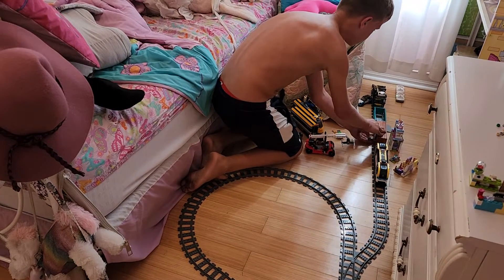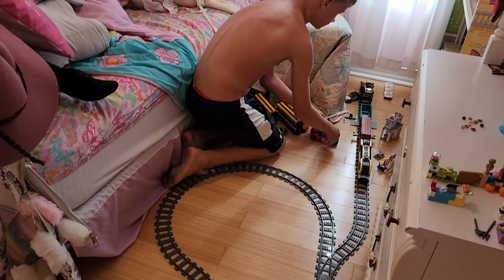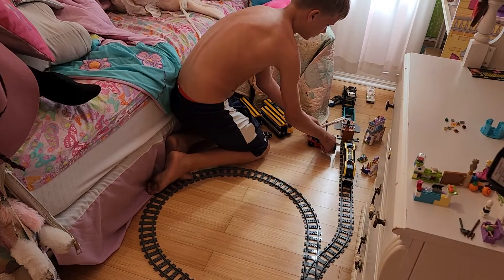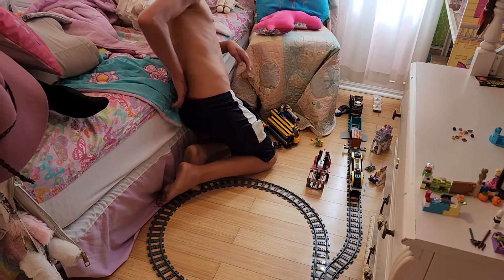And then there's this crane over here that comes over to these cargo things. And then it goes down, lock it on, and then it just picks it right up, and you can put it down. And that's the train.